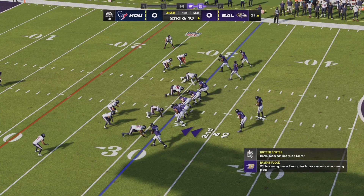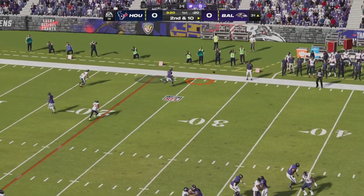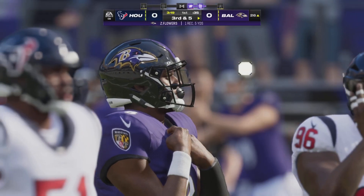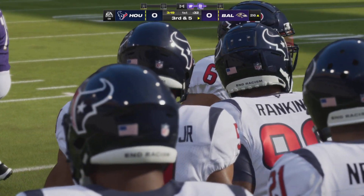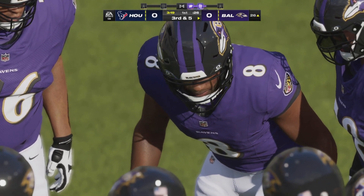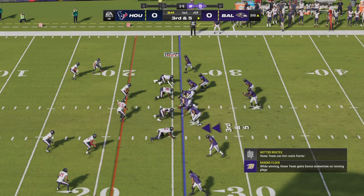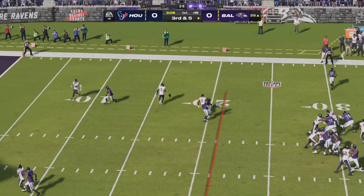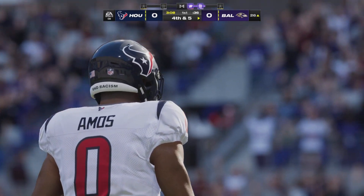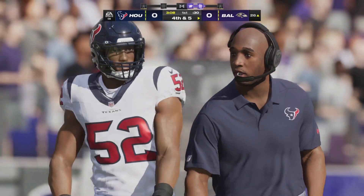Now second and ten. Jackson throwing — sideline throw, it's complete. Nice job keeping the toes inbounds. Five yards, now it's third and five. They should have gotten more out of that — he was wide open in the flat. Give him a ball he can use to get upfield, not just catch and go out of bounds. That third down throw misses the target — incomplete — and it's going to hurt. Now a drive that started with great field position is facing fourth down.